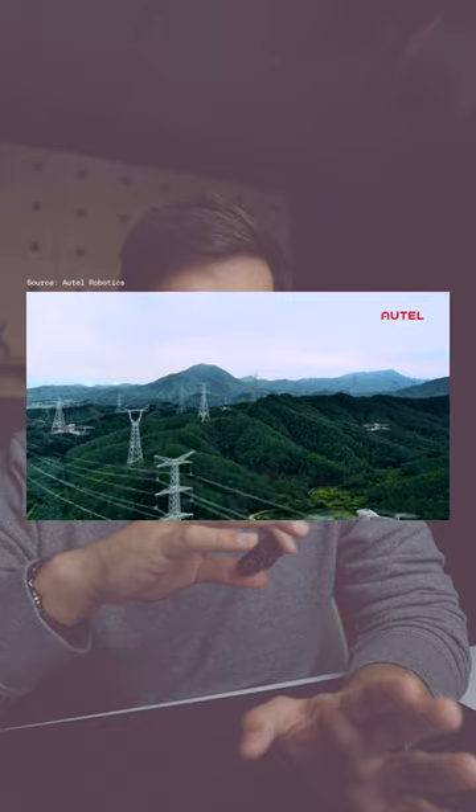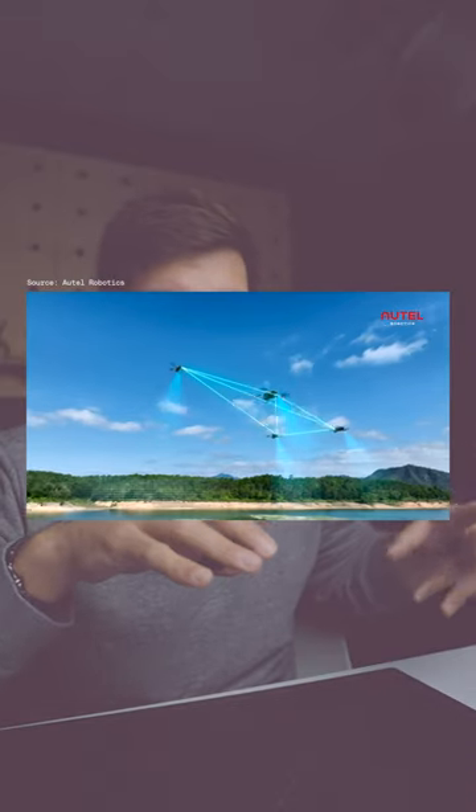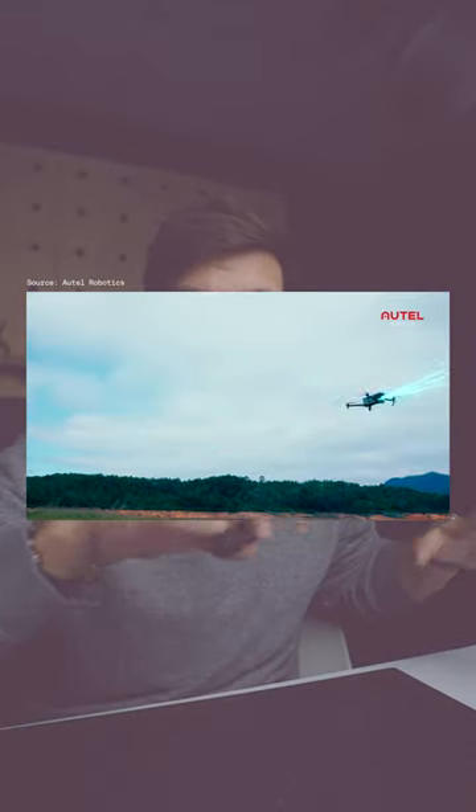But the most impressive thing about it that I just love is that it has a world's first mesh networking system for drones, meaning that if there's another Autel drone in the air, it can piggyback off of it and extend its range, which is truly impressive.